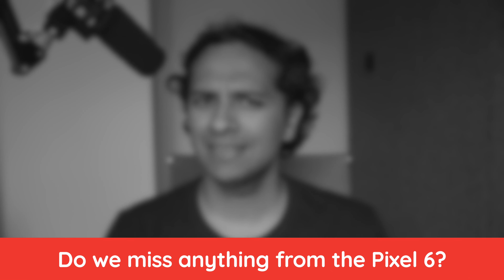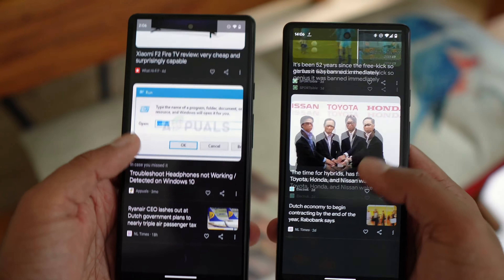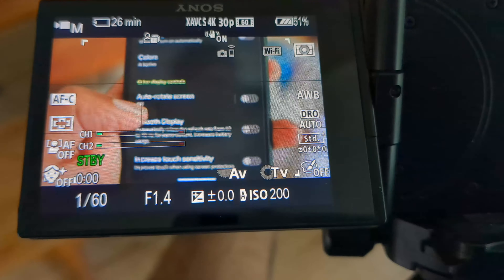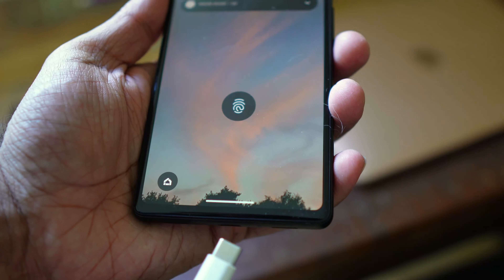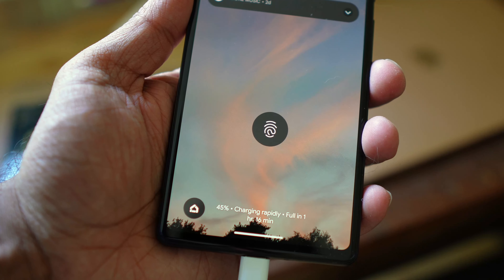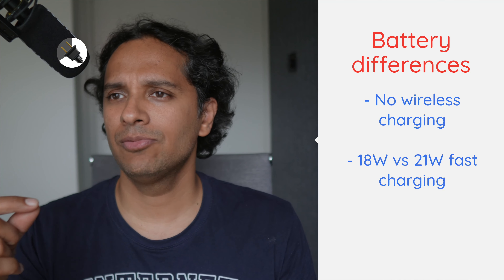Do we miss anything from the Pixel 6? First thing you might think of is the refresh rate — honestly we're not refresh rate geeks, 60Hz is plenty for us. The 6 has 90Hz and the 6a has 60Hz, but we always had it on 60Hz anyway because of how we shoot the screen. Wireless charging is a bit of a different story — yes, we do miss it on the 6a. And more than wireless charging, what we actually missed is the fast charging speeds — the 6a's fast charging is just not as good as the 6.